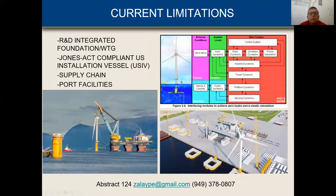What are the current engineering limitations? Number one: you need a system that works, which means all the pieces have to work. The aerodynamics has to work, the structures have to work, the ocean engineering has to work, and the electrical and control systems have to work — all flawlessly. The other challenge is a Jones Act-compliant vessel: you need a vessel that can put the system in operation. And then, of course, the U.S. supply chain and port facilities.